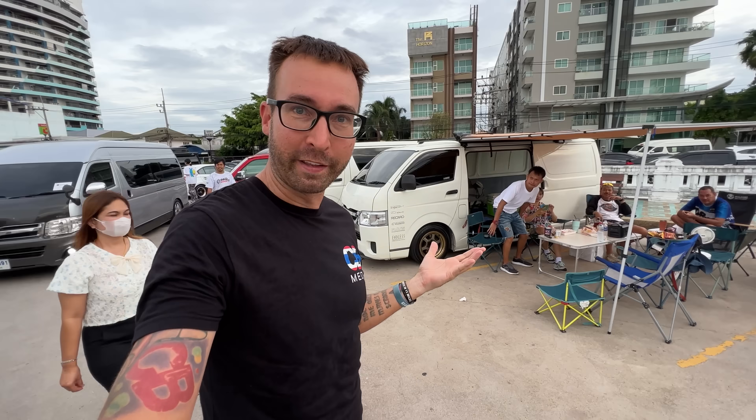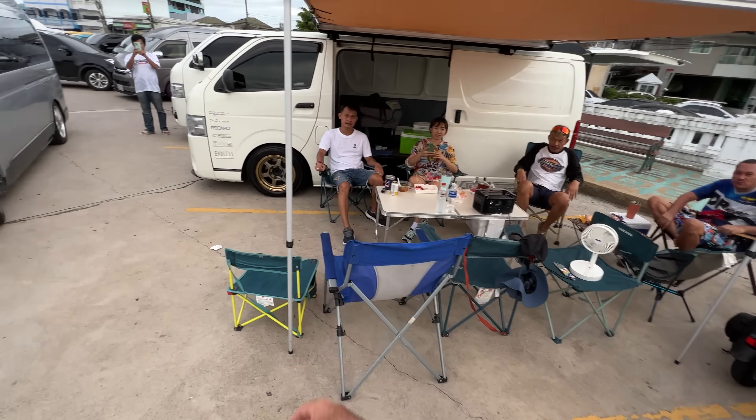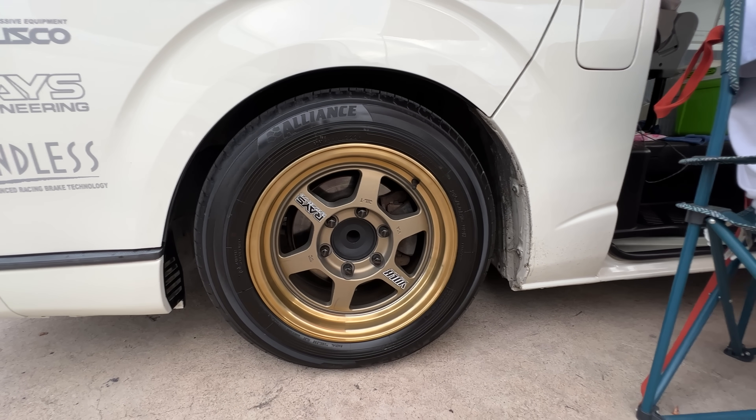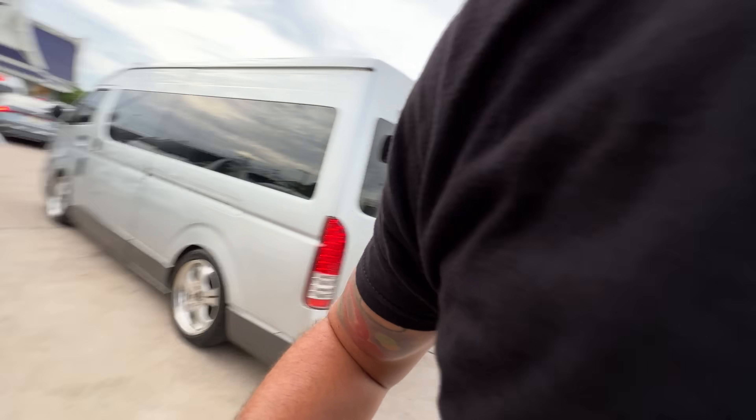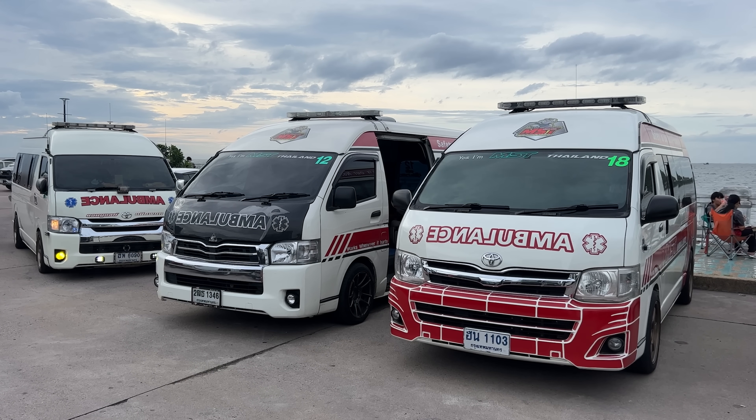They use the same engine that is in the Toyota Hilux. And just when I was telling you about the vans set up for camping — look at this one. They have a full canopy, everything you need to go camping, on the standard wheel of all Thai people: the TE37.